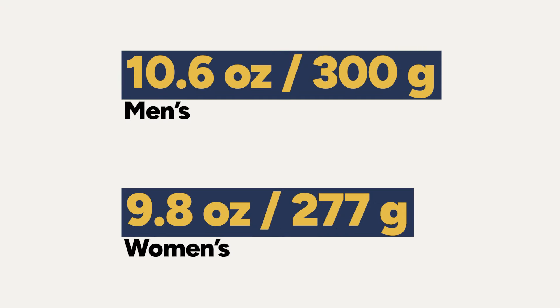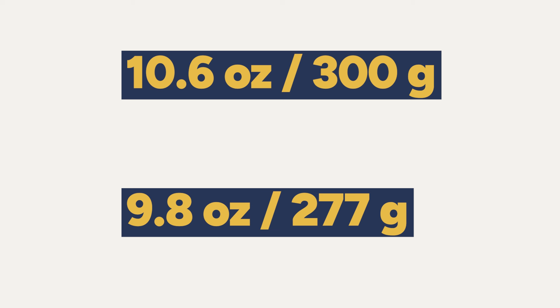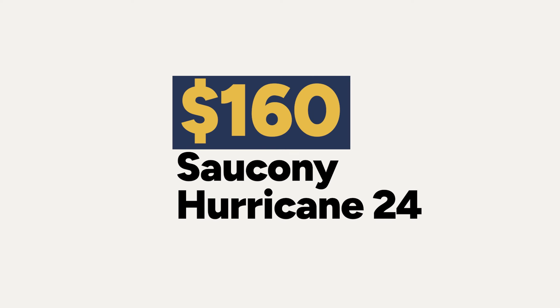The only caveat is that it is a little bit on the heavier side — 9.8 ounces (277g) for women's and 10.6 ounces (300g) for men's, making it one of the heavier options discussed. Personally, I didn't really notice the weight out on the roads. This shoe costs $160 — $20 more than the Guide 17 — which makes sense given the more premium Power Run PB technology.